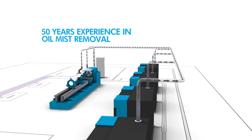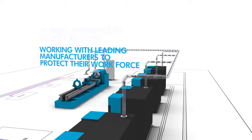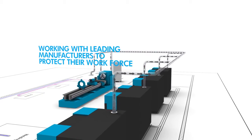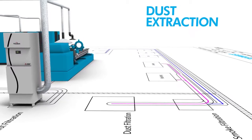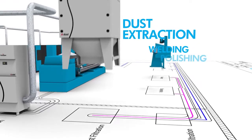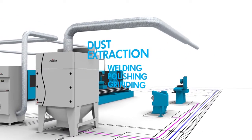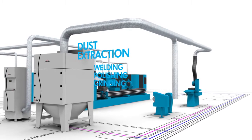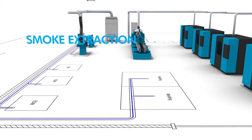FilterMist has almost 50 years of experience in effective oil mist removal and works with many of the world's leading manufacturers to protect their employees from hazardous airborne particles. Processes including welding, polishing and grinding all generate dust, which is harmful to health and can compromise component quality, as well as damaging sensitive equipment if left in the atmosphere.